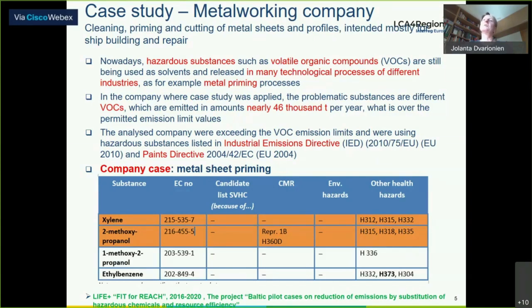The company was encouraged by local or regional authority to search for alternatives and to decrease VOC emissions. This case study was prepared under the LIFE programme project Fit4REACH — an ongoing project on Baltic pilot cases on reduction of emissions by substitution of hazardous chemicals and resource efficiency — working in all Baltic countries: Estonia, Latvia, and Lithuania. The company was asked to search for an alternative to methoxypropanol and substitute this VOC with other substances.